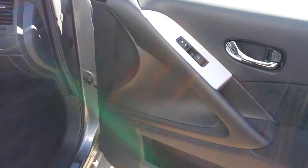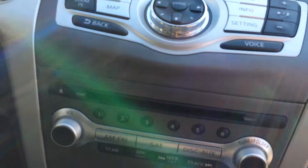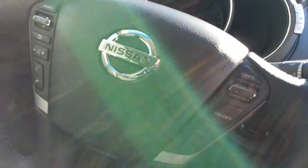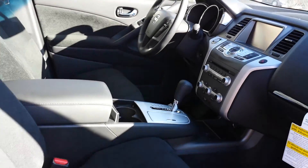This one has your cloth interior with power seats on both the driver and passenger side. You have your Bluetooth and audio controls on the steering wheel, and I'd love to show you the back as well.